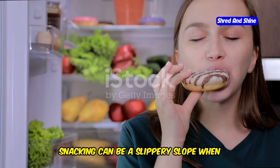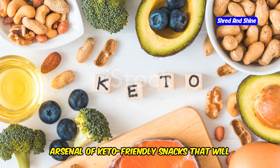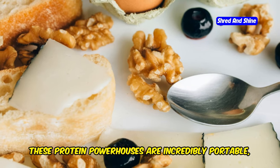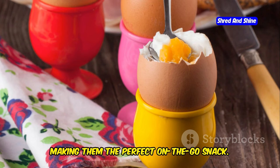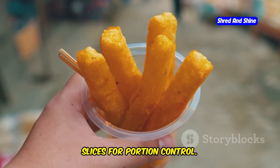Snacking can be a slippery slope when you're on keto. But fear not, because I'm about to equip you with an arsenal of keto-friendly snacks that will crush those cravings and keep you on track. First up, we have hard-boiled eggs — these protein powerhouses are incredibly portable, making them the perfect on-the-go snack. Next, we have cheese. Yes, cheese can be a snack — opt for individual cheese sticks or slices for portion control.